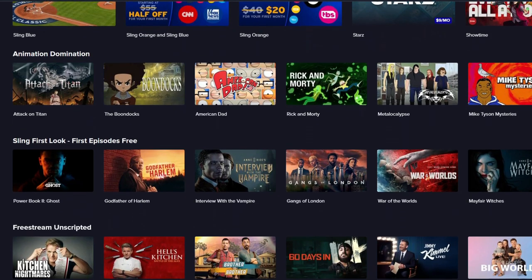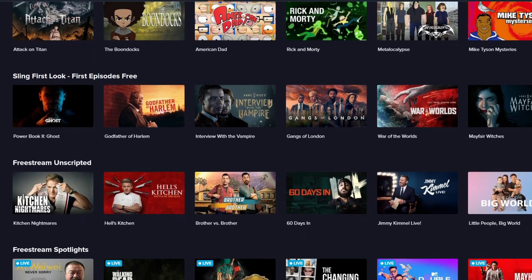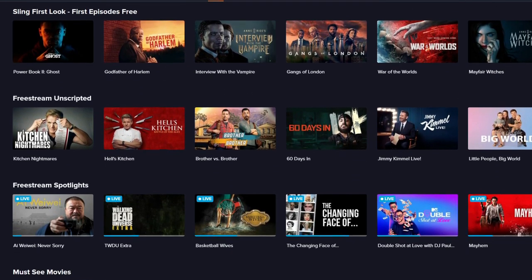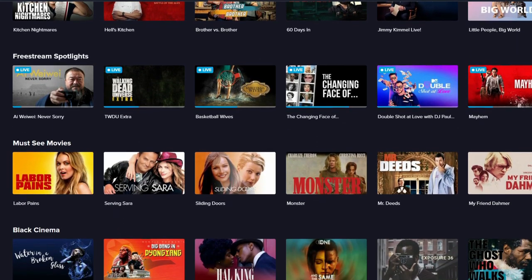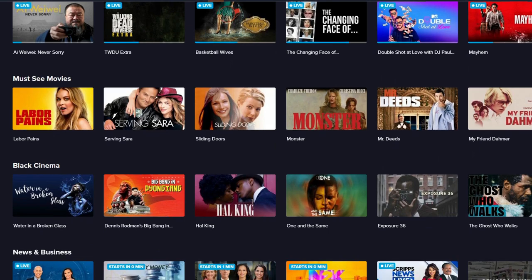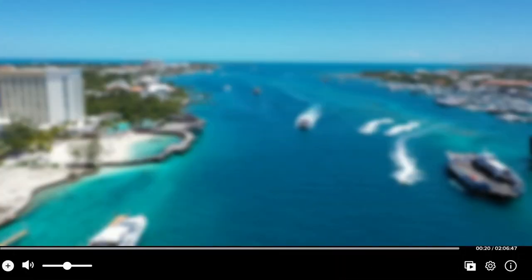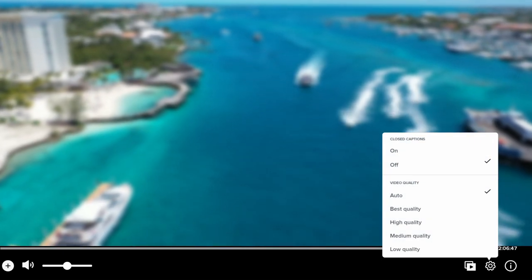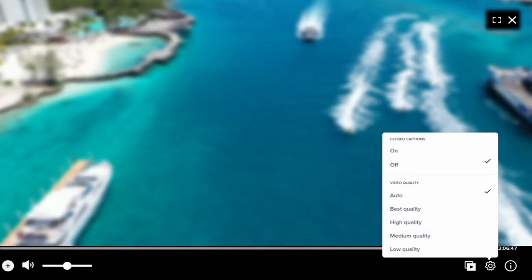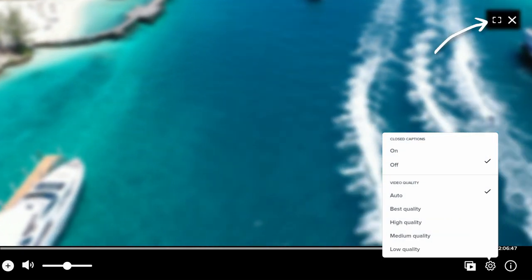At the moment there isn't as much choice with Sling as there is with the previous sites we've already looked at, but this service is still pretty new and hopefully it will grow. The streaming quality is excellent and you can adjust this to suit your needs, turn on closed captions and go full screen.